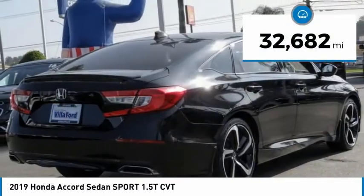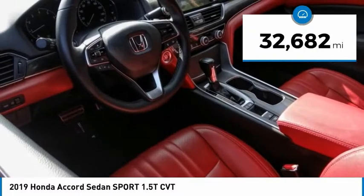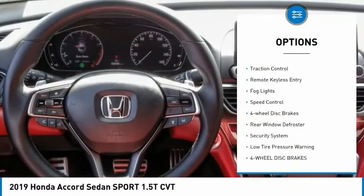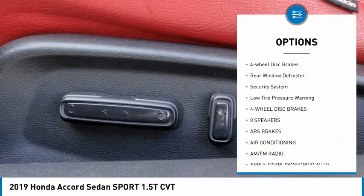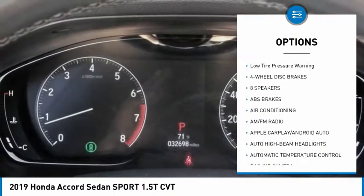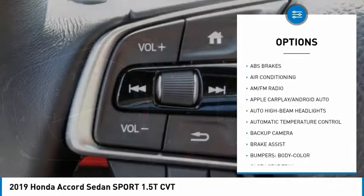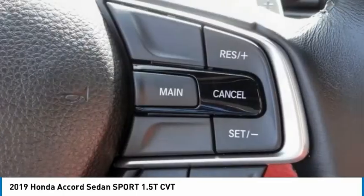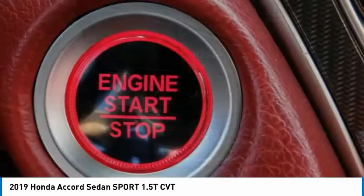This vehicle has less than 35,000 miles. Here are some of this vehicle's great options: electronic stability control, brake assist, traction control, remote keyless entry, fog lights, speed control, four-wheel disc brakes, rear window defroster, security system, low tire pressure warning. Come see the car for yourself.